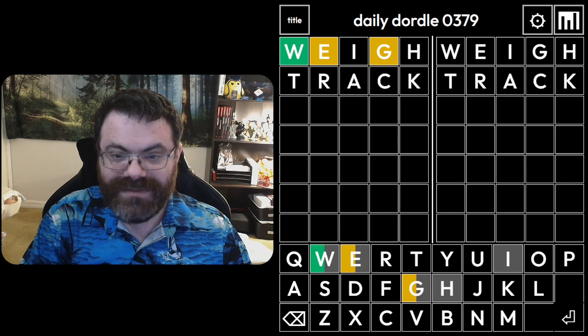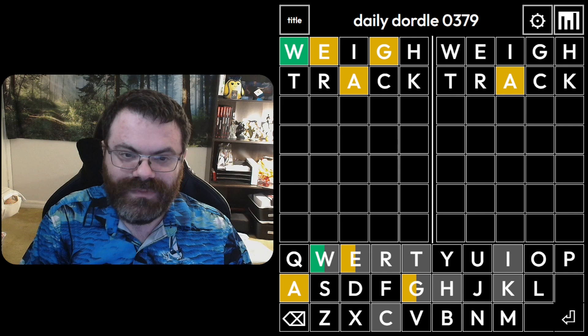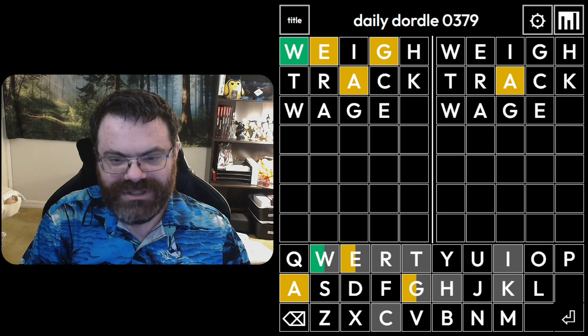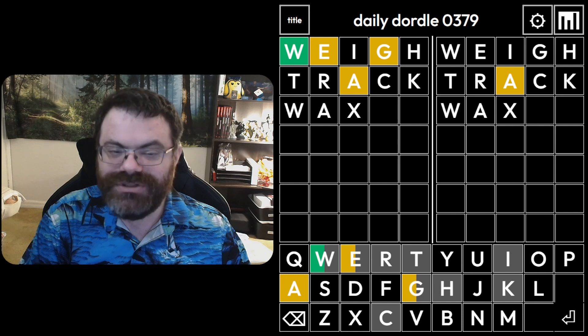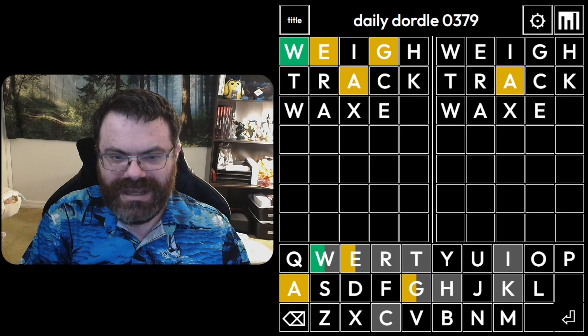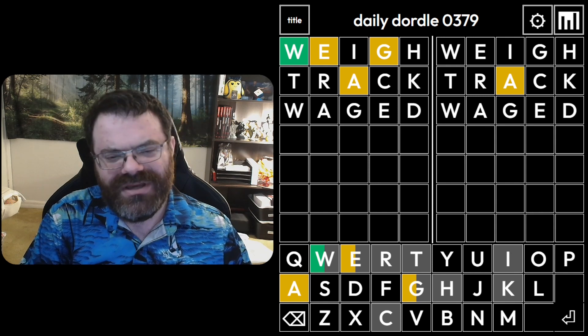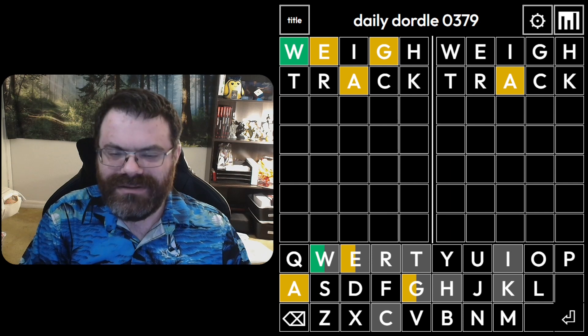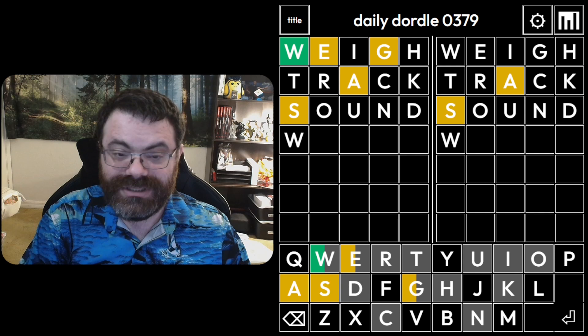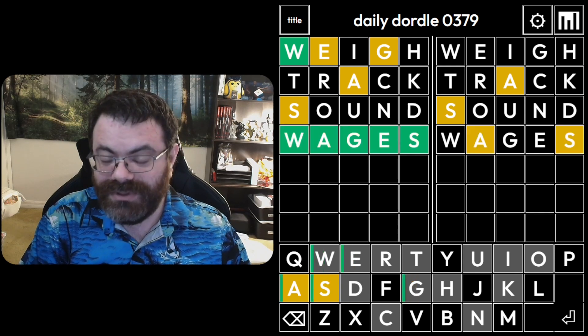How about 'track'? Track might be good. This left word has an A as well — W-A-G. 'Wagon' is not spelled that way. Can't be 'wager'. Could be something W-A — but G can't go fourth. I really feel like it would be E-G. Or G-E. 'Waggle', 'wag', 'waged'. Do you think it would accept 'wage' or 'wages'? Let's get the D and the S. Let's do 'sound'. That's 'wages'. Very interesting that Dordle has a plural like that.